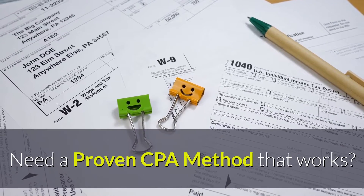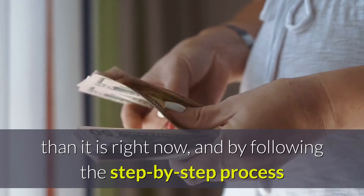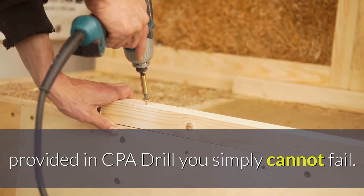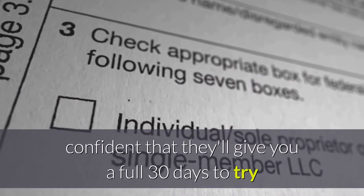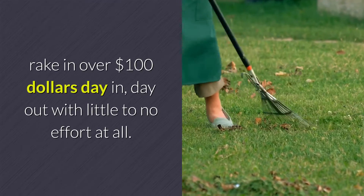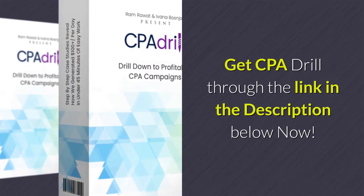Need a proven CPA method that works? Generate passive income from CPA affiliate marketing starting today. It's never been easier to make money online than it is right now. By following the step-by-step process provided in CPA Drill, you simply cannot fail — you will make money or your money back. The creators of CPA Drill are so confident they'll give you a full 30 days to try it out. Get CPA Drill through the link in the description below now.